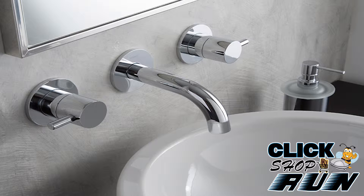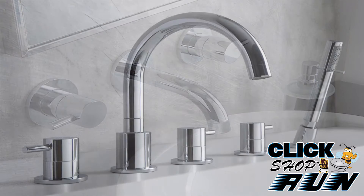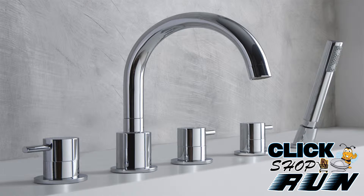With their innovative design, high quality, and continual commitment to setting the standard in the decorative plumbing industry, Graff has earned accolades from designers, builders, and retail customers.